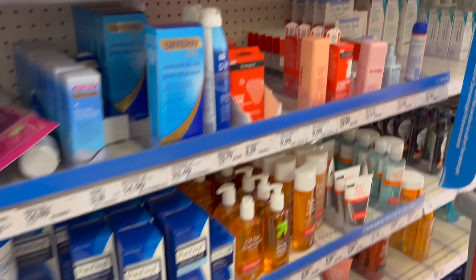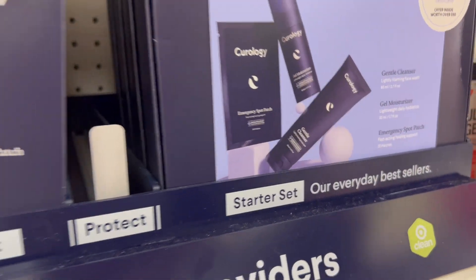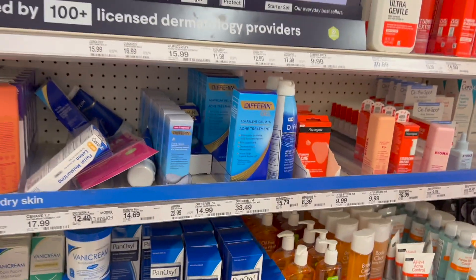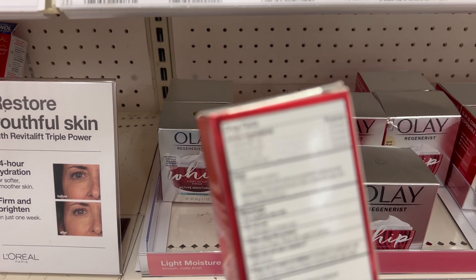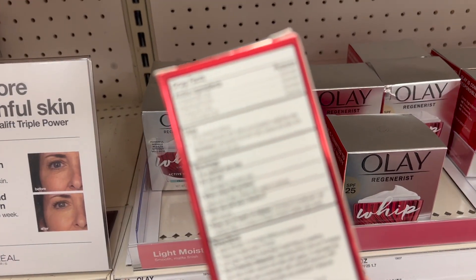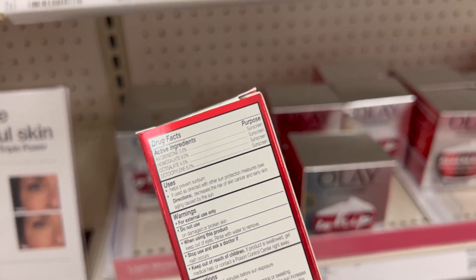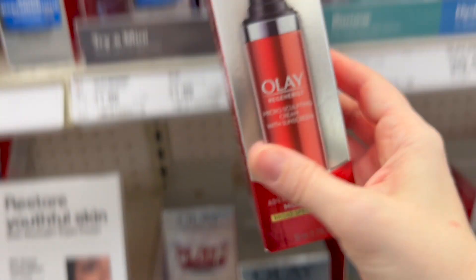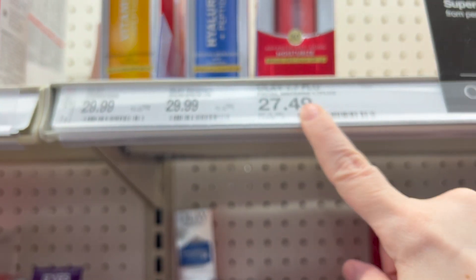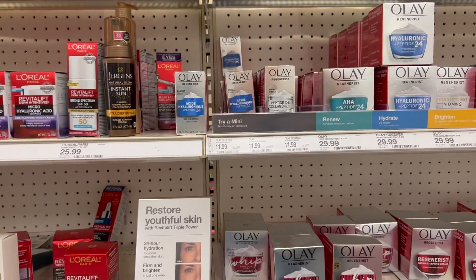Especially this time of year when they are restocking sunscreens and preparing for summer. Olay — this one looks new, it's an SPF 30. It is all chemical SPF 30. There is a mineral version that's a higher SPF that I really enjoy, but I did not see it here today. That one's under $30. Have not tried this chemical one.